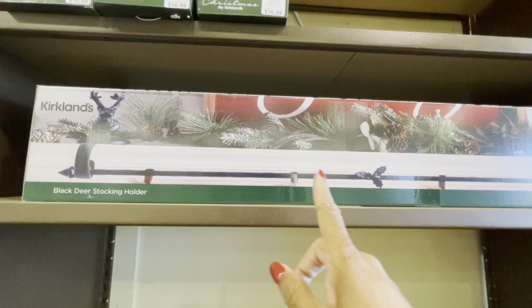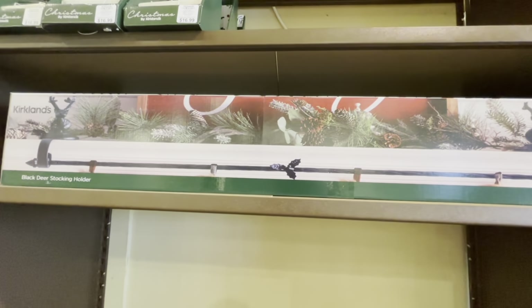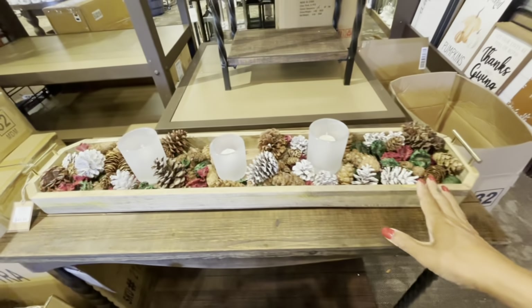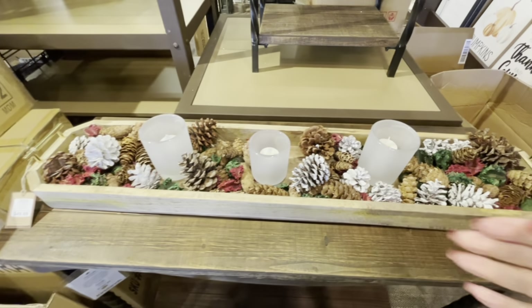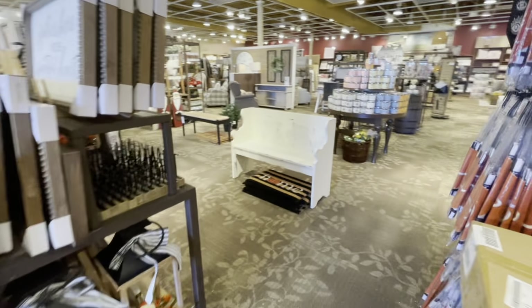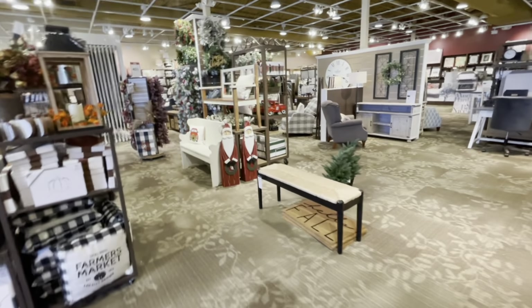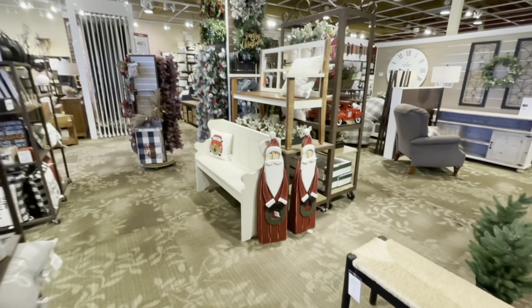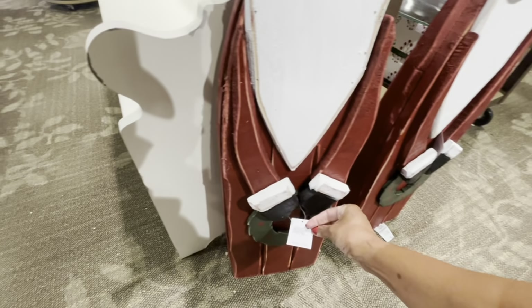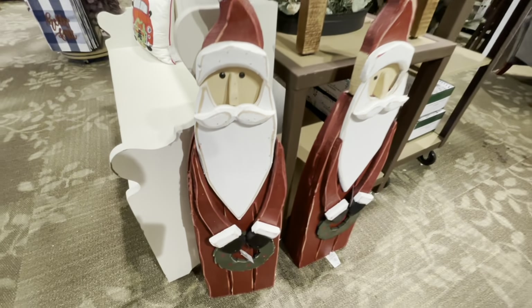Here is a black deer stocking holder for $50. And look at this — it's very pretty for a mantle, also $50. We're going to walk around some more — they have a lot of boxes not yet open. Look at these vintage Santas right here — $89.99.